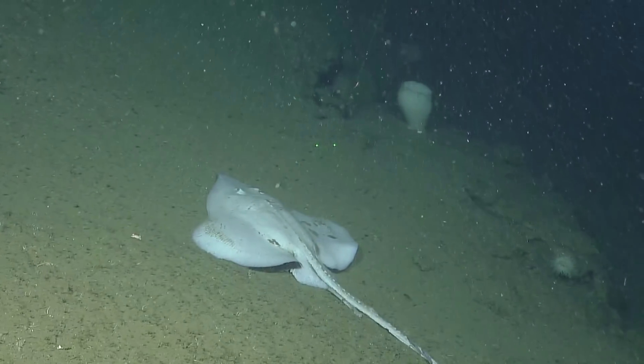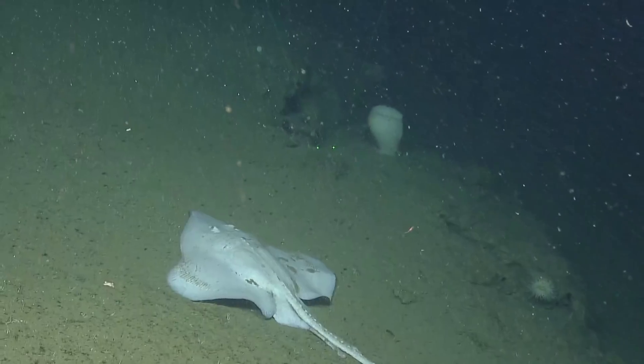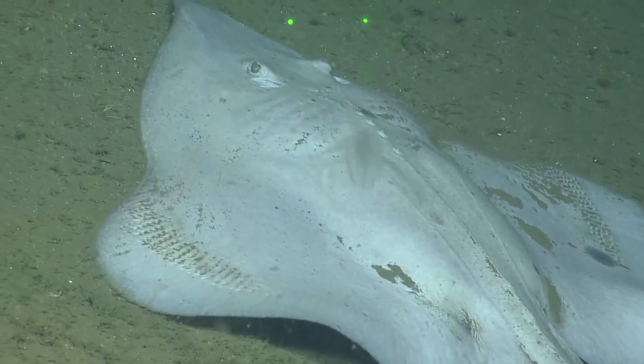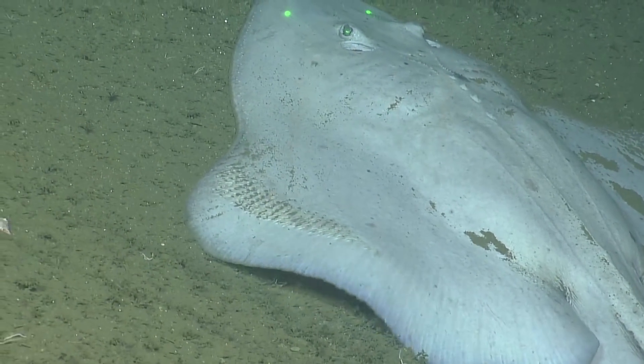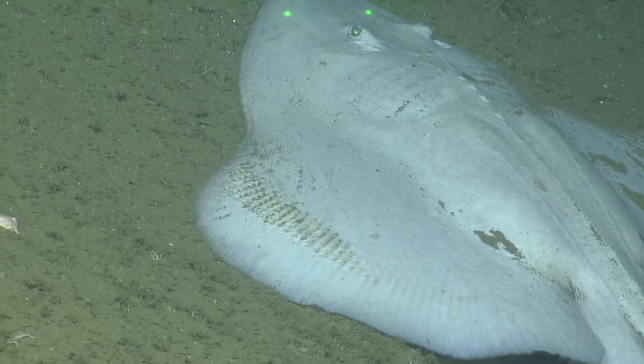I think that might be a rough tail skate. Wow — you can see all the spines and thorns he's got. Spines in many rows on both wings and then all down his back.